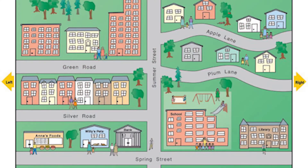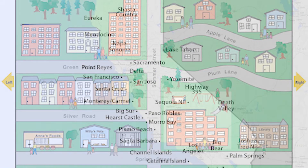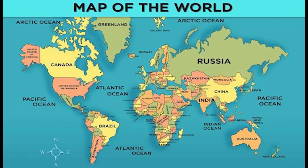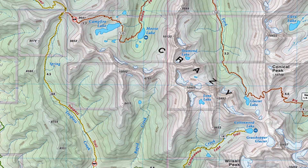Maps show us the locations of things. They can show us where buildings are located, like on a city or a neighborhood map. They can show us where cities are located, such as this map of California. They can show us the locations of different countries around the world. They can even show locations of natural features like mountains, lakes, rivers, and oceans.